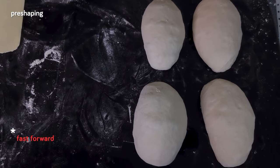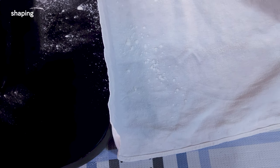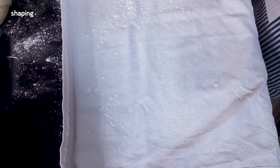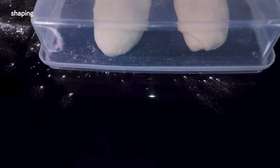Once all the dough pieces have been pre-shaped, we cover them and leave them to bench rest for about 15 minutes so the dough can relax and we can shape them easily later. In the meantime, we prepare the proofing spot for the baguettes. We're using a cloth, propping it up on both sides — any cloth with some structure works to keep the baguettes in shape. To prevent sticking, we dust the cloth very well with plenty of rice flour, which absorbs humidity and prevents the baguettes from sticking.